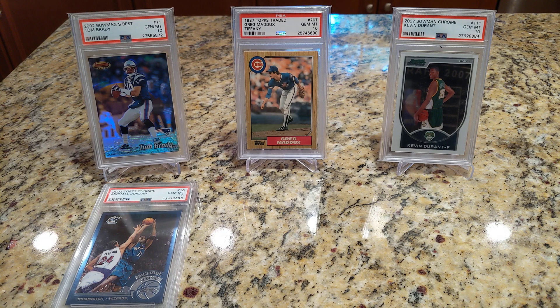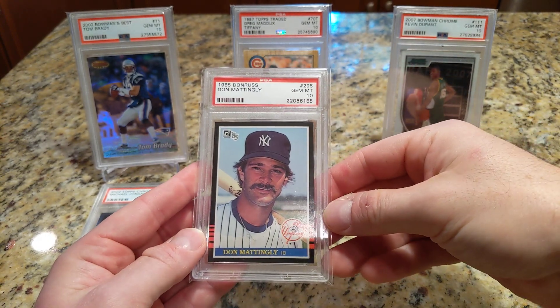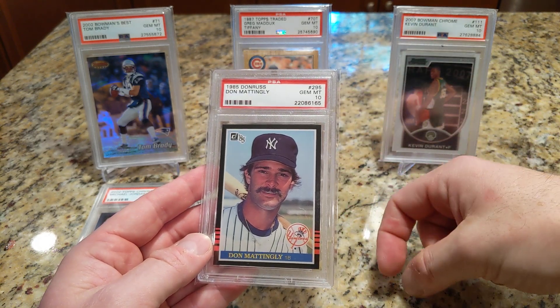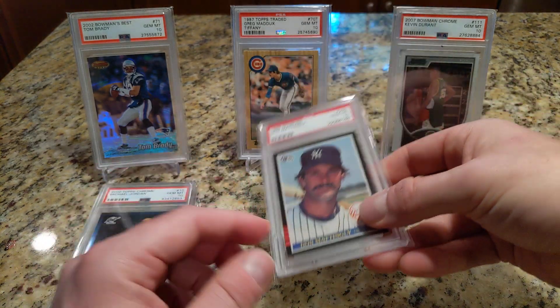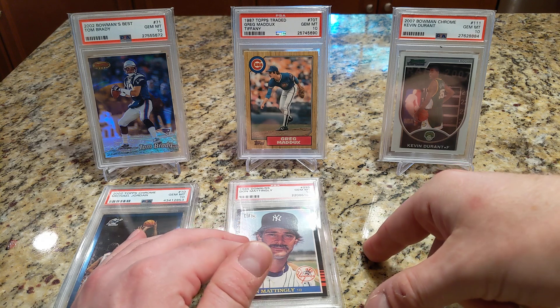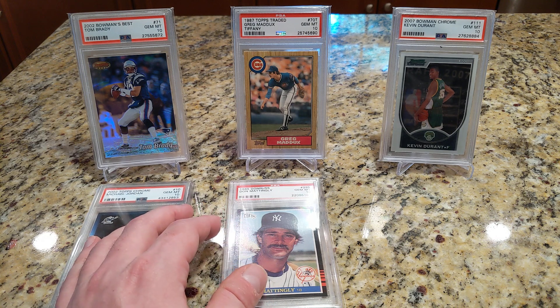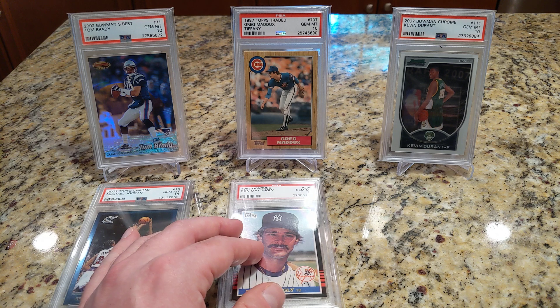Moving on, I picked up the '85 Donruss Don Mattingly. I love '85 Donruss and I really like this card — I figured I better grab it now because the rookie Donruss is on some crazy trajectory. For the longest time I intended to get it in a nine and it was always around $50 to $75, and now it's like a $200 card. I blame Beckett. It would be really interesting if somebody like the Vintage Card Courier did a metrics analysis of pre-Beckett and post-Beckett card values for some of those key cards.